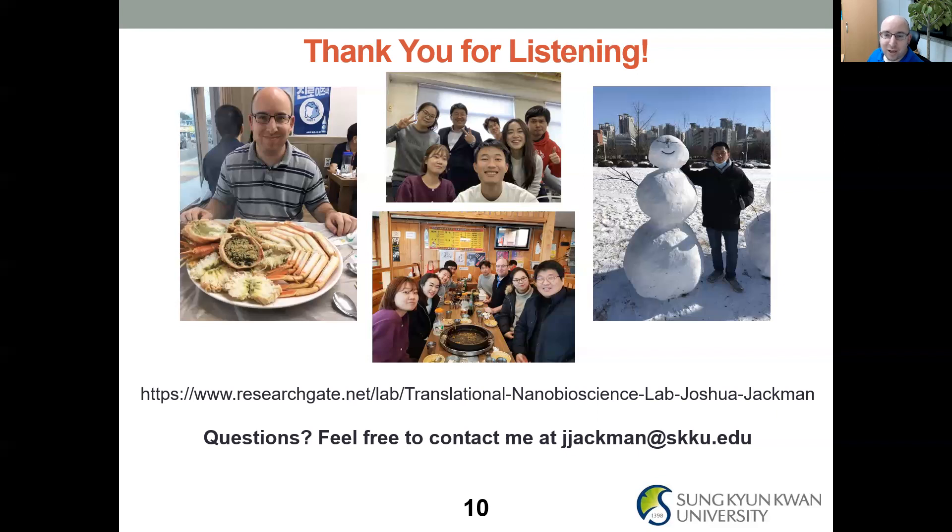Overall, we try to make a team environment so people are happy inside and outside the lab and ultimately successful in terms of individual skills development, professional development, and doing great research. Thank you for listening. If you have any questions, please feel free to contact me at jjackman@skku.edu. I'm happy to answer questions, discuss further, or talk about joining our research group in any capacity. Thank you very much — hope you have a great rest of the conference and I'll see everyone soon.